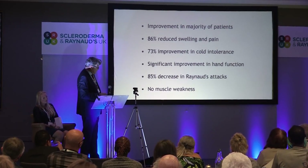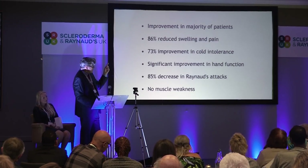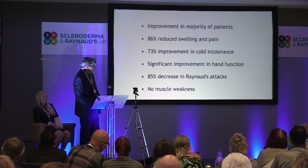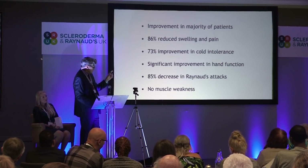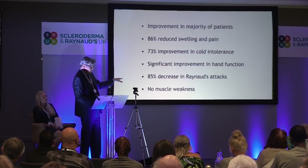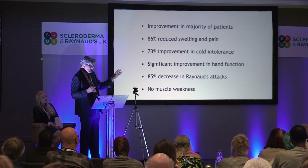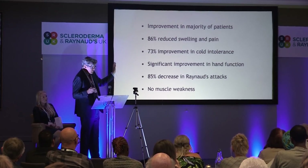What we found in that study: improvement in the majority of patients — 86% reduced in pain and swelling, 73% in cold intolerance, significant improvement in hand function, and 85% decrease in Raynaud's attacks. But more importantly, we found no muscle weakness with this approach. So this is actually a slightly safer approach, and the results were slightly better.